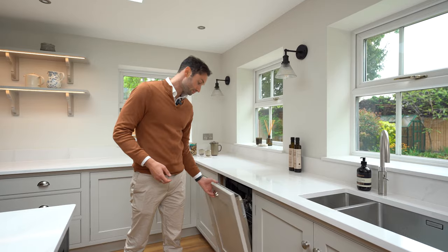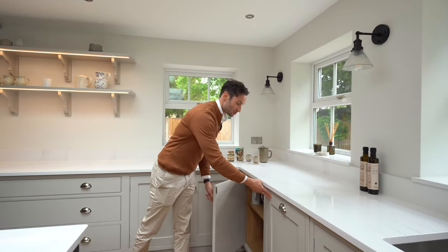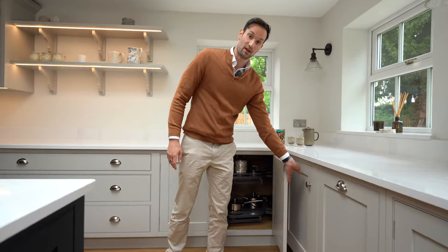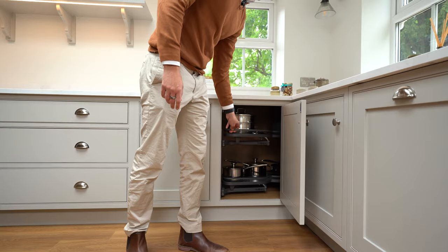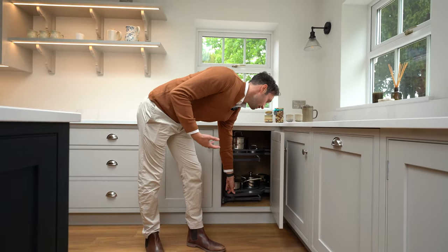On the other side of the sink we have a 60cm Siemens push-to-open dishwasher model, and then another cupboard for storage. Then a corner unit maximizing the space with a Le Mans — that's two trays with anti-slip mats so nothing moves about. We've got some Le Creuset in here, which is very heavy cast iron cookware, so the weight limit on that is quite high.